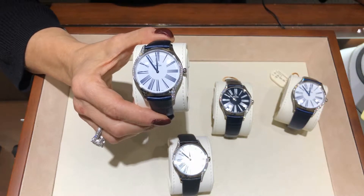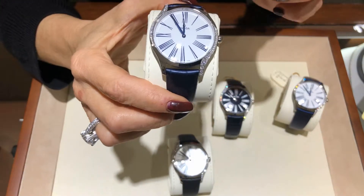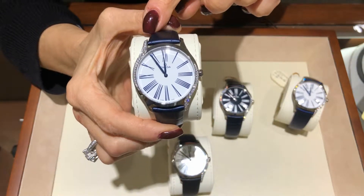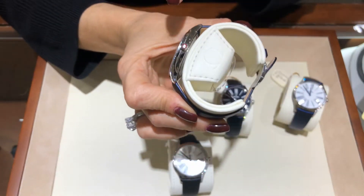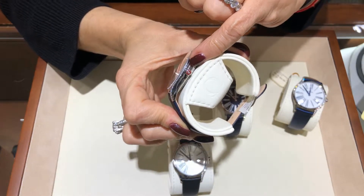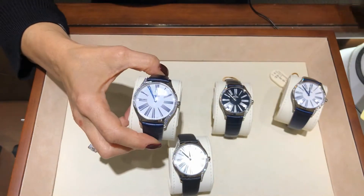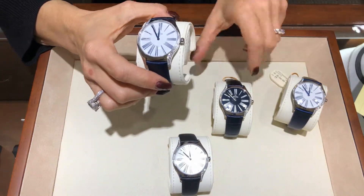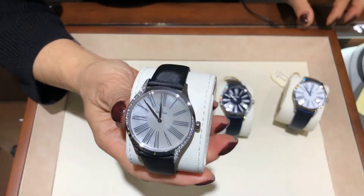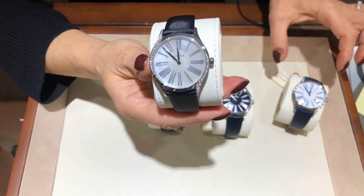They are truly elegant and feminine — ultra-thin and set with diamonds on each side of the dial. Even the flower-shaped crown is set with one round diamond in the center. This watch is a work of art that makes it compete with other beautiful ladies watches set with diamonds that we carry from Chopard, JLC, and other brands.